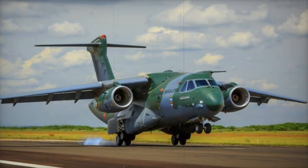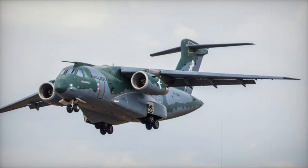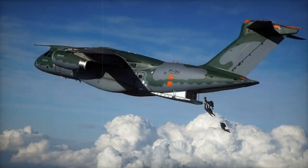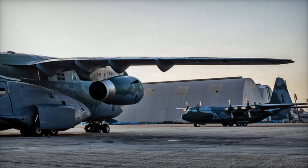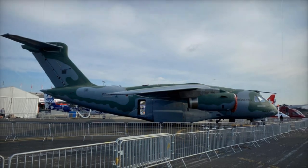The C-390 Millennium is a multi-mission medium military transport aircraft. It stands out for its multi-role functionality that goes beyond transporting goods and personnel. Among its many capabilities are crisis zone evacuations and medical evacuation missions. The aircraft is also equipped with an aerial firefighting system, making it a useful asset in fighting large-scale fires. Additionally, it can facilitate various airdrops, both of personnel and cargo, from its deck.